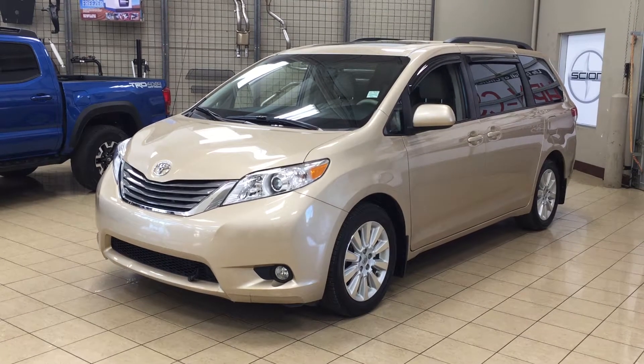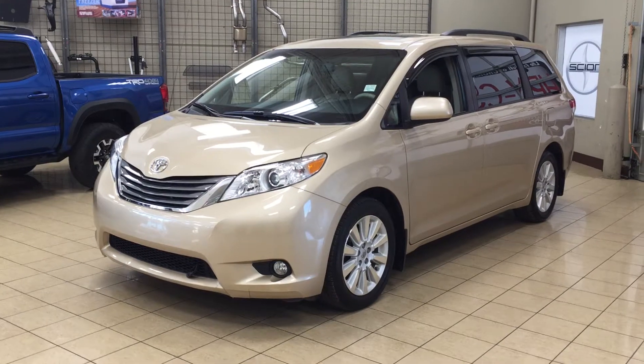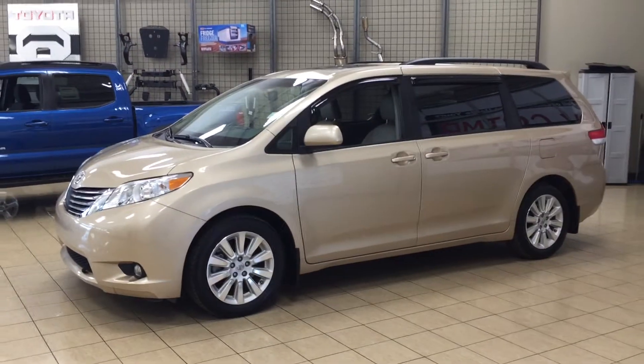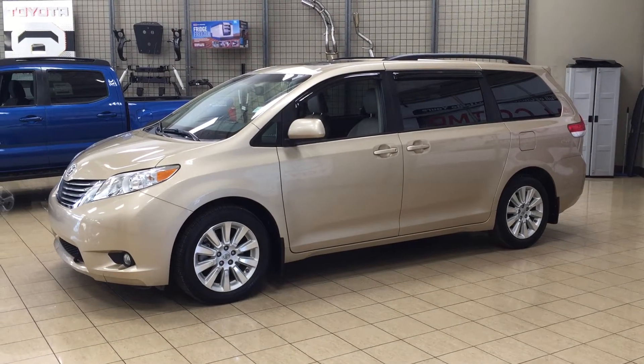The most notable features on the XLE are its power moonroof, its heated front seats, as well as its backup camera. I'm going to go through a couple more features on the inside and outside of the vehicle just to get you better familiar with this 2013 Sienna XLE all-wheel drive.